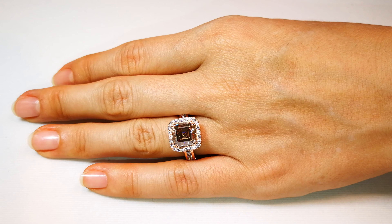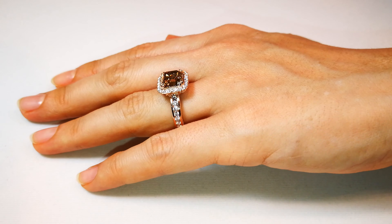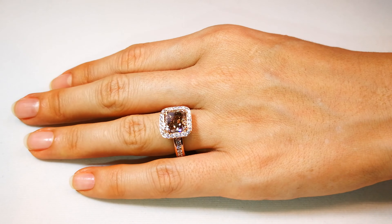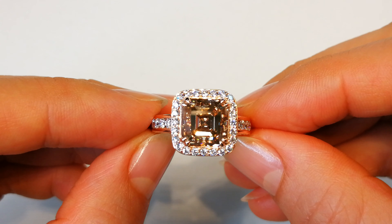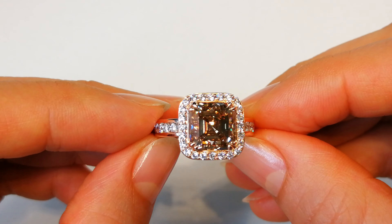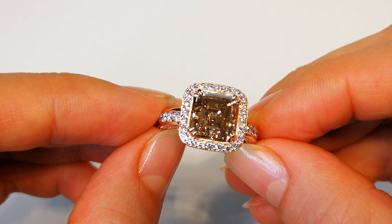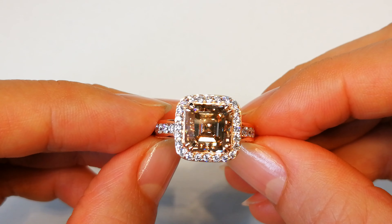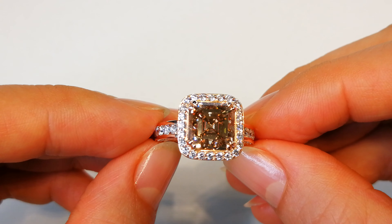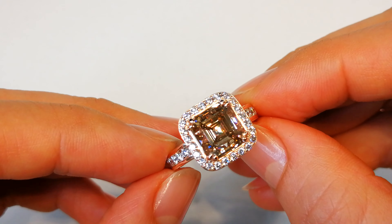This is rare. This is a collectible Argyle diamond — unique, special, and irreplaceable. This is for the person who wants what nobody can get anymore, because the Argyle mine actually closed its doors already. You can look online — Rio Tinto, who ran the AK1 pipe, the Argyle diamond mine, actually announced the closure of its doors. There was just nothing left.